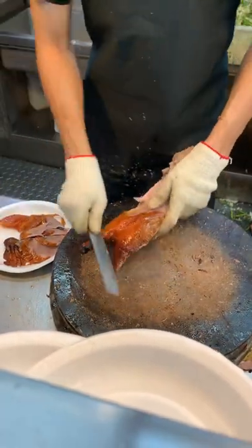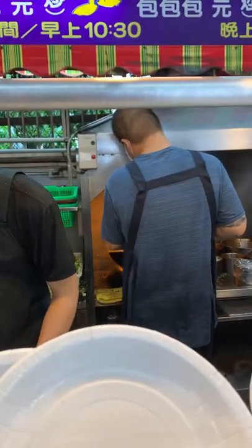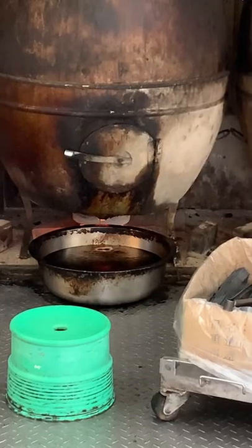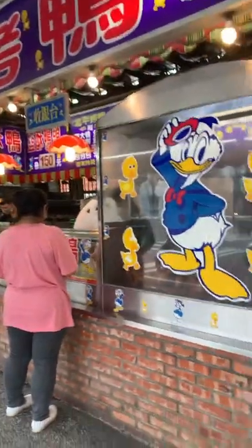It is super impressive how they can slice each duck into such thin pieces. These birds are cooked in these huge metal barrels with coal. The large buckets underneath hold all the duck fat that drips out.